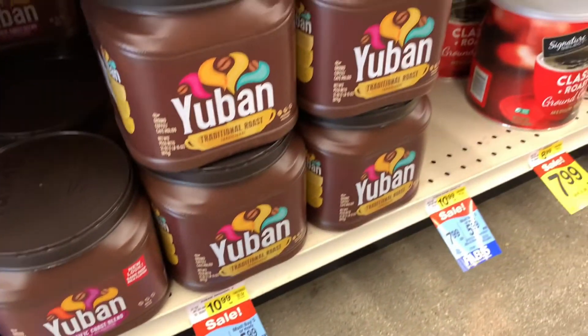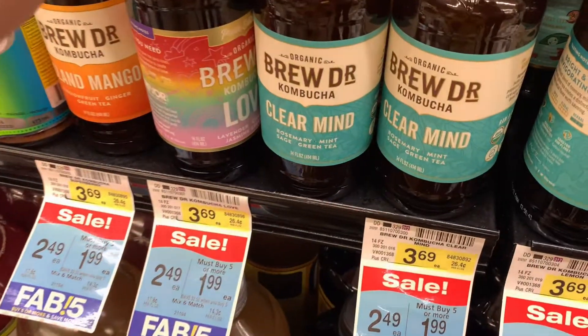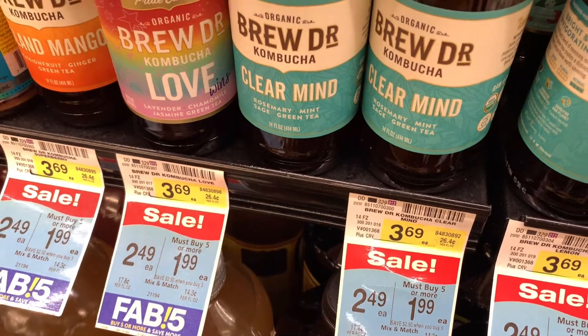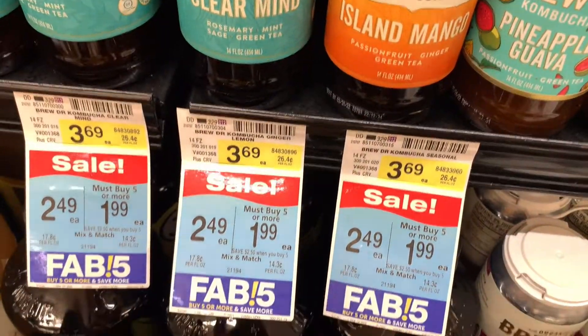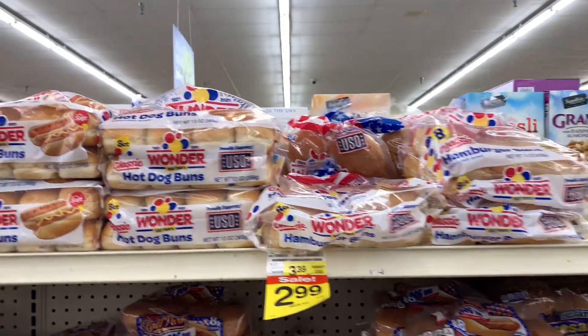This kombucha is a new brand I've never heard of and they are on sale with the Fab Five. There are different flavors — I picked up the clear one just because it sounded fun. It is in the produce section, so that produce coupon will come off.